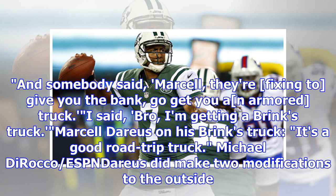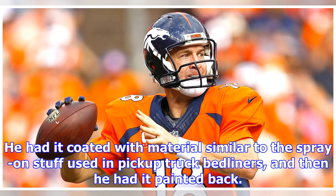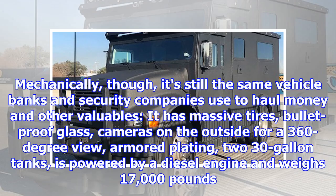Marcel Darius on his Brinks truck: It's a good road trip truck. Darius did make two modifications to the outside — he had it coated with material similar to the spray-on stuff used in pickup truck bedliners, and then he had it painted back. Mechanically, though, it's still the same vehicle banks and security companies use to haul money and other valuables.